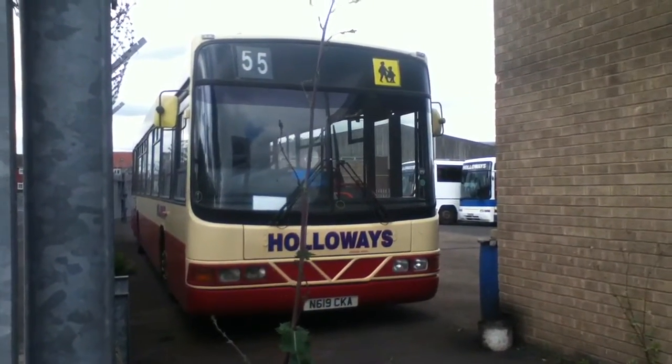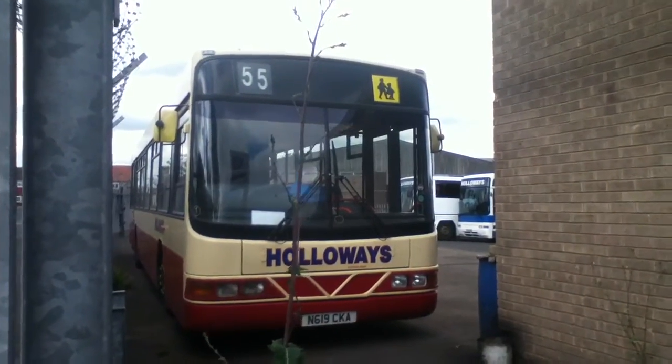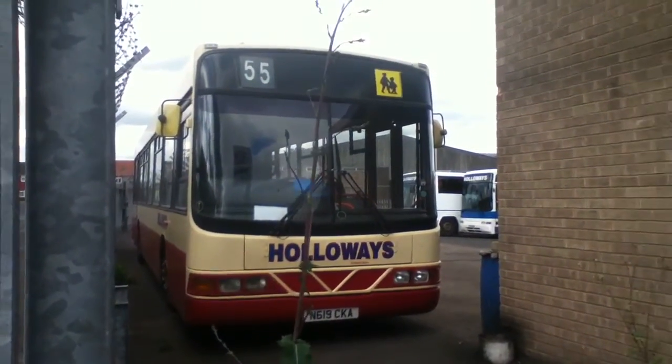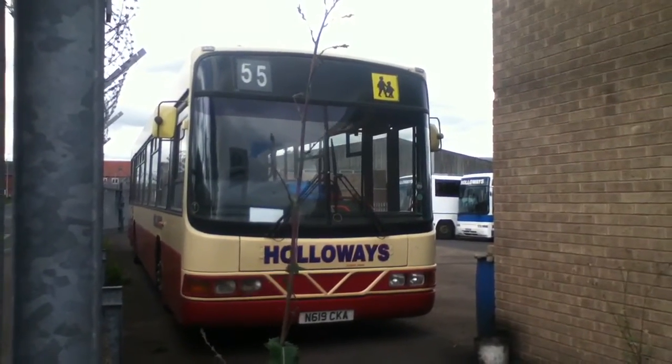Here we are, look at Holloway's bus depot. We've got N619 CKA — this is a beast, a Volvo B10L bus.